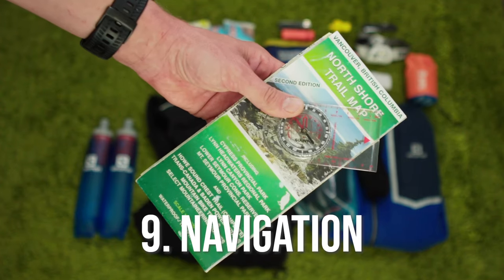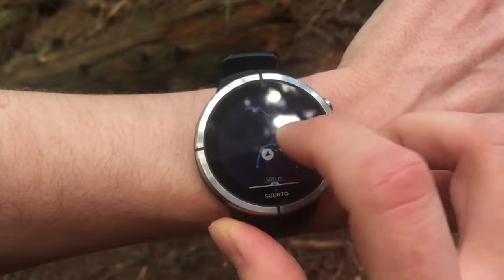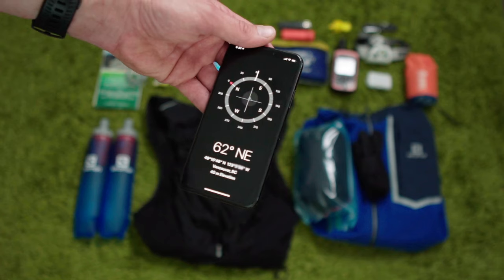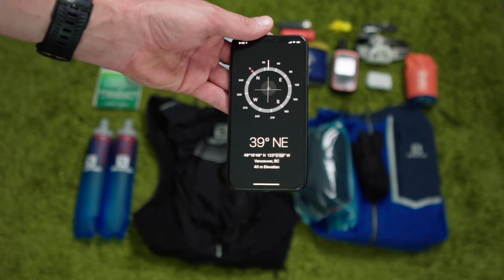A good quality compass and a map can be a huge lifesaver, but again only if you've practiced first how to use them, so consider taking an introductory course on navigation, which are often provided for free by some retailers. For most runs, I'll rely on my Suunto Baro 9 to help with navigation — I can create and upload a route in advance to follow along with when on the trails. As a last resort, you can use an app like Gaia, or even Google Maps on your phone, ideally having downloaded the maps first for offline use in case you don't have cell service. But I try not to do this because it can drain your battery and leave you without a way to call for help. Be sure to learn also how to get your GPS coordinates from your phone, which can usually be done with the built-in compass app.